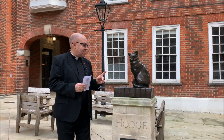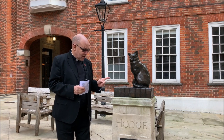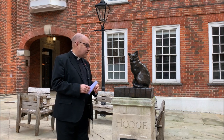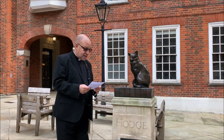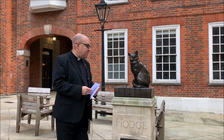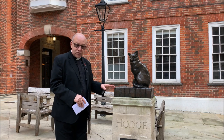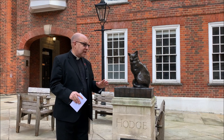I'm here in Gough Square, which is just off Fleet Street, where Dr Johnson's house is — and where there is a statue of his cat, Hodge, the most famous Hodge, until you've met Southwark Cathedral's Hodge, of course. This lovely statue was unveiled in 1997 and is the work of the sculptor John Bickley. You can see the lovely cat sat on Dr Johnson's dictionary — I don't think he would have minded that.